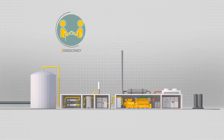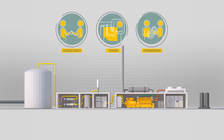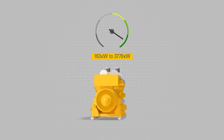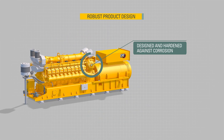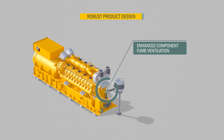Our gas power experts provide consultancy, design and engineering support. With power outputs from 163 to 3770 kilowatts, Caterpillar gas generators have been carefully engineered to meet and withstand the rigors of biogas applications, and are optimized for variations in gas composition.